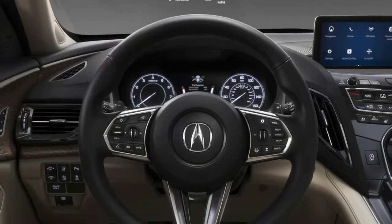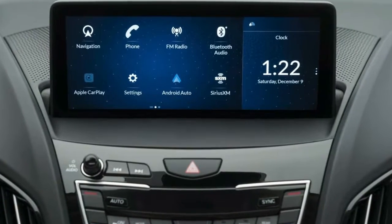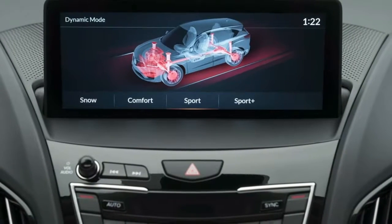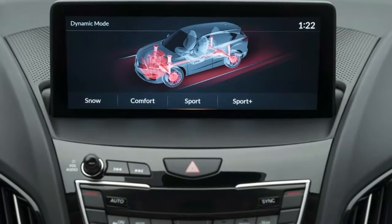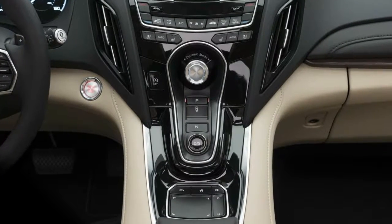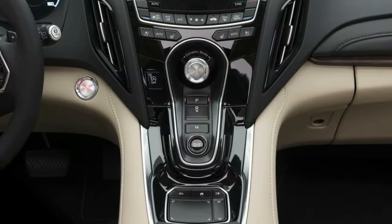The car also has a range of connected car and driver assistive features, including hill start assist, a surround view camera system, front and rear parking sensors, rear cross-traffic monitor, and a blind spot information system.